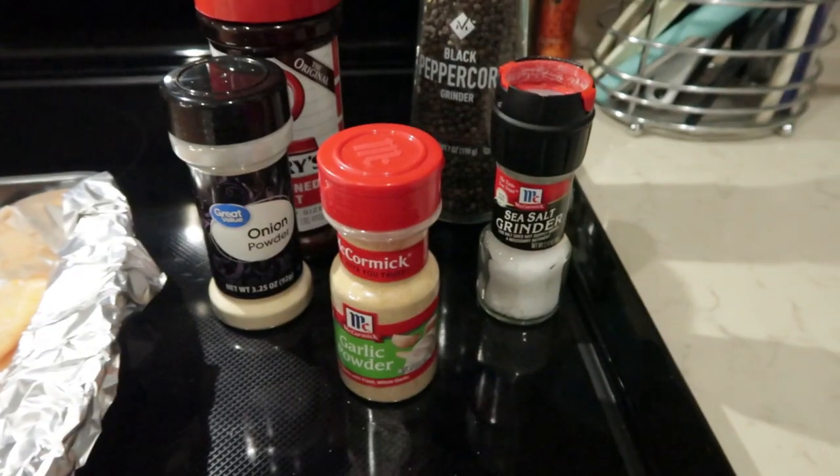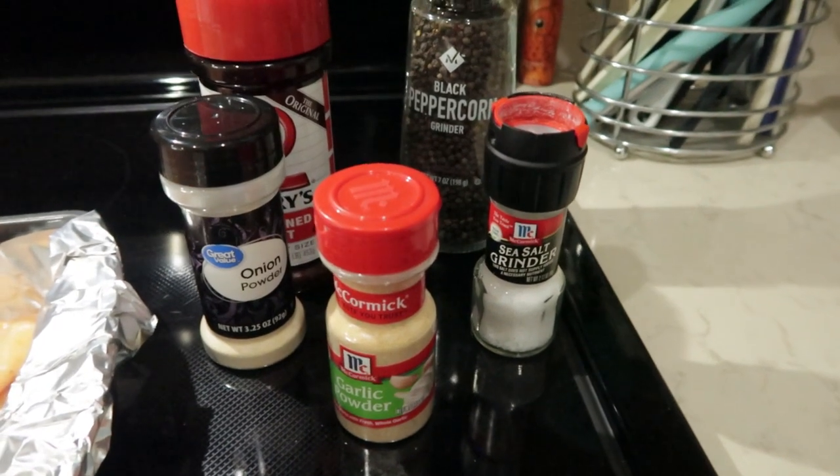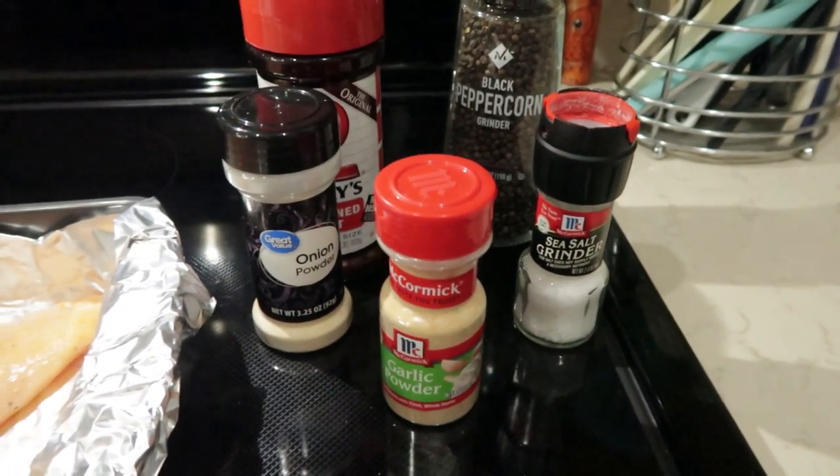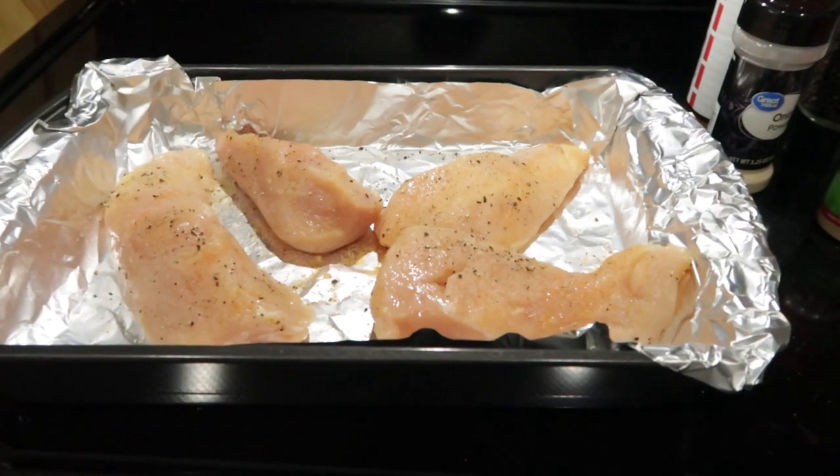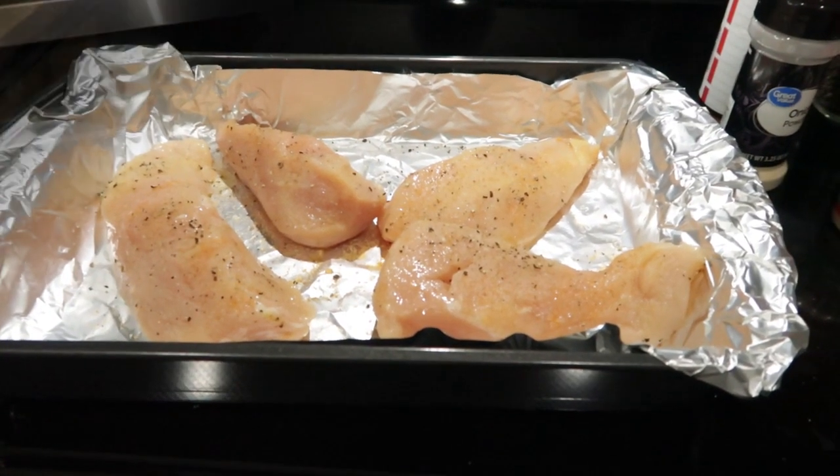Tonight's dinner is chicken alfredo, but I am starting off by baking the chicken. The seasonings on the chicken are very simple: salt, pepper, Lawry's seasoning salt, onion powder, and garlic powder. I'm going to put this in the oven on 350 for 40 minutes, turning them after 20 minutes.